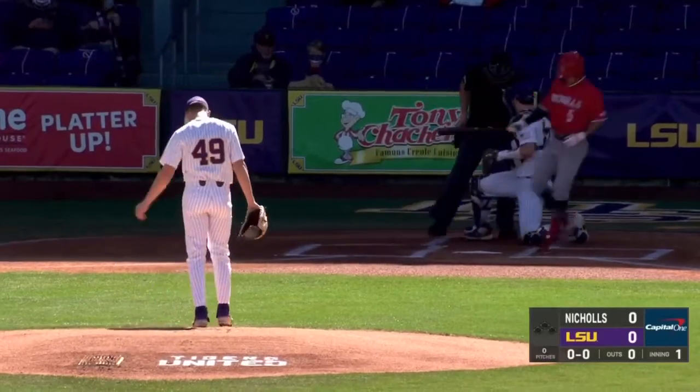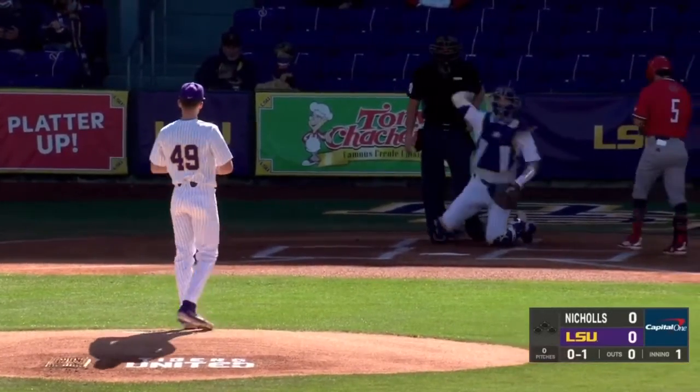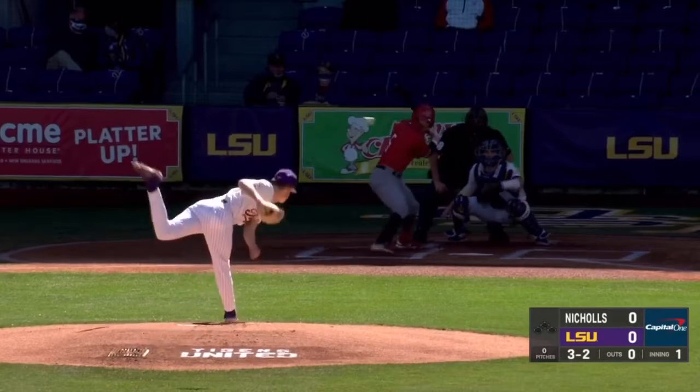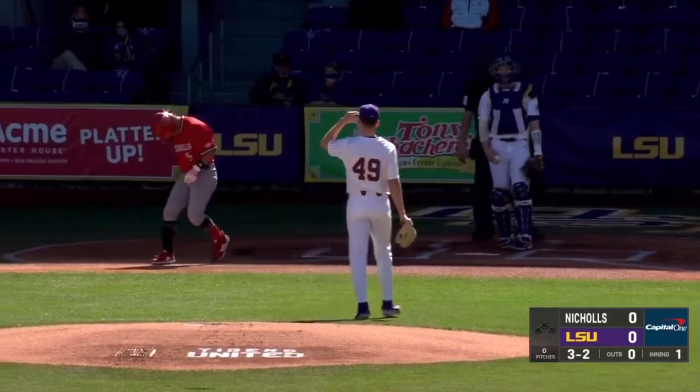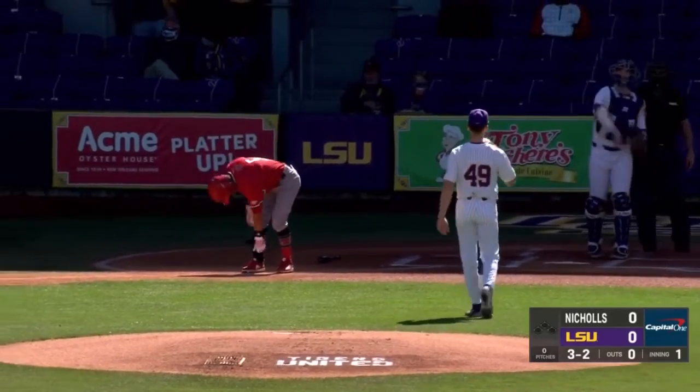Deion lefty to get things started. First pitch foul back into the screen, and we are underway. Good eye. Payoff delivery — did he go around? They'll say no. Pitch was high, and Toops is going to earn the leadoff walk.